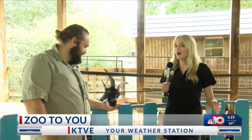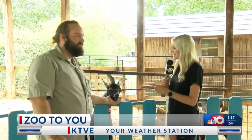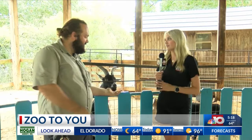Welcome back in today's Zoo to You segment. We're here on location at the Louisiana Purchase Gardens and Zoo, and I'm here with Danny, and we have two little friends — Willie and Charlie over here in the background. Don't know if you can see him quite yet, but I'm sure he'll come back over here.